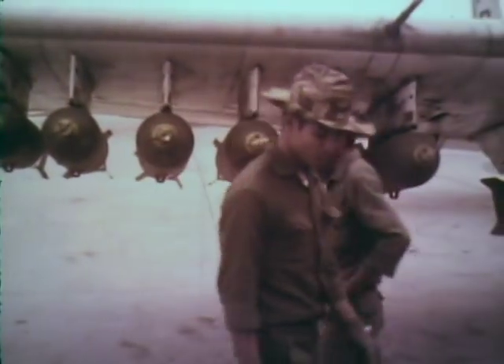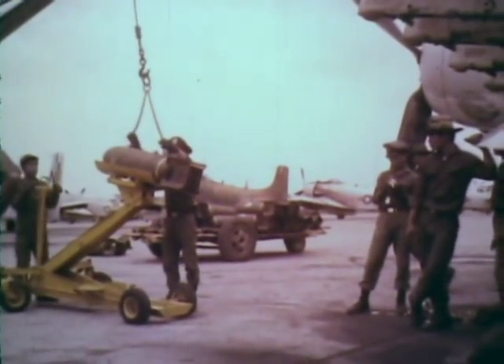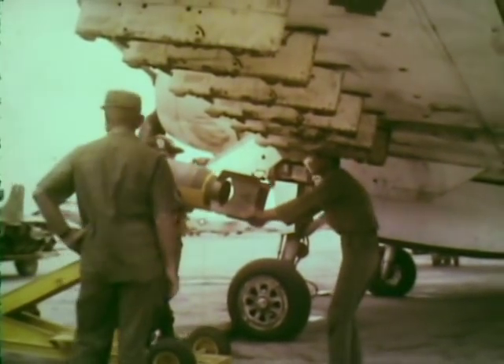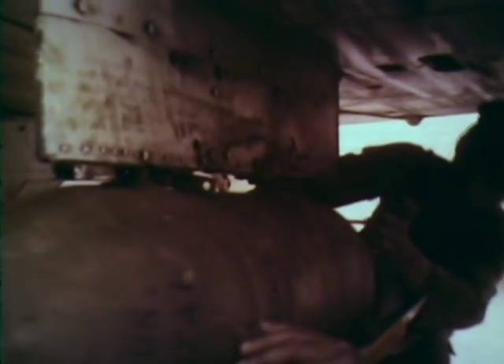That's a sergeant who's training the Vietnamese. We had quite a training program. The Vietnamese had their own Sky Raiders, but we had ours. They were different, but in this case it looks like a training session.